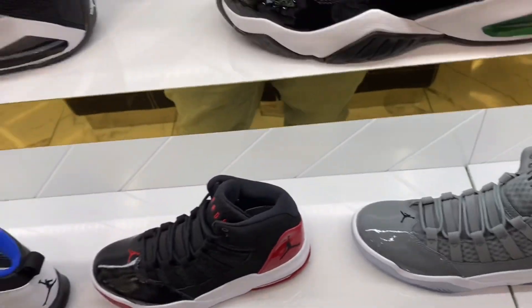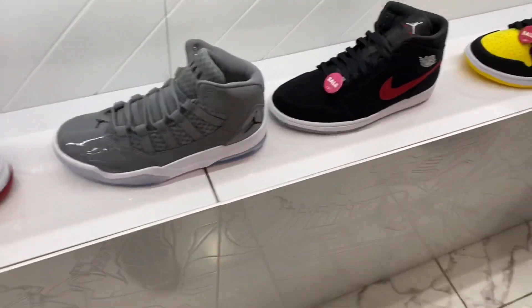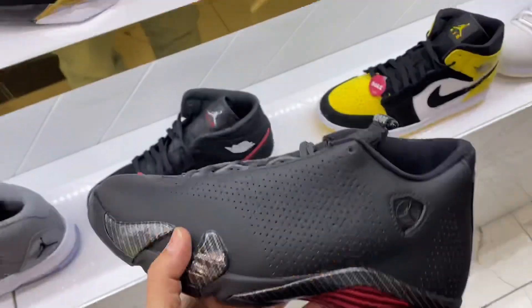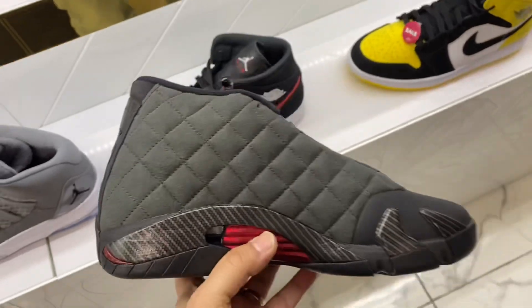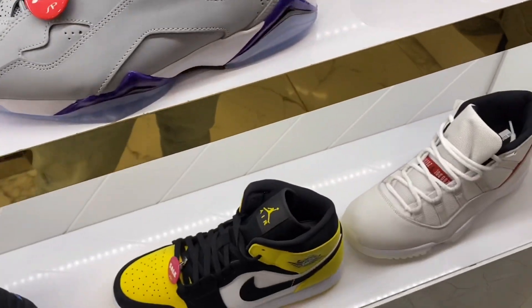I got the Black Cats on today. And what do we have here? We got some Air Jordan 4 Black Cats. We also have a pair of the Air Jordan 4 Teens. I like these a lot, I just don't like the padded part right here. Again, it's more of a winter shoe, so if I lived in a cooler, colder state.